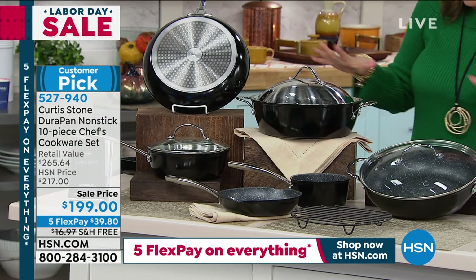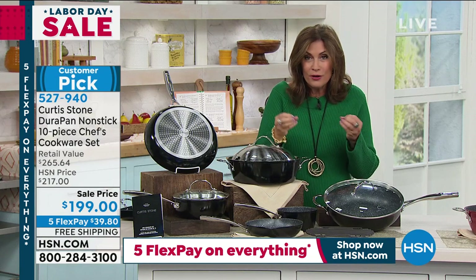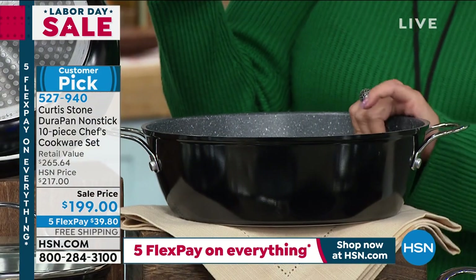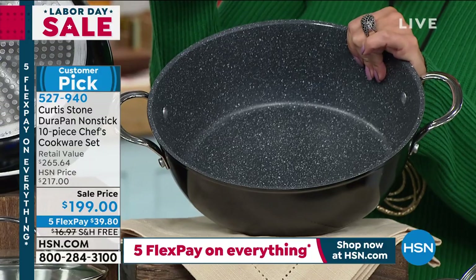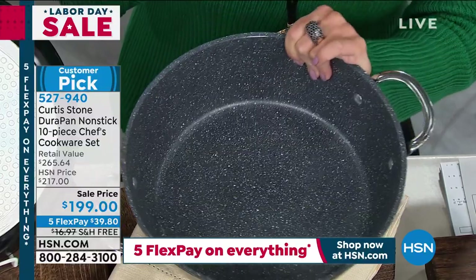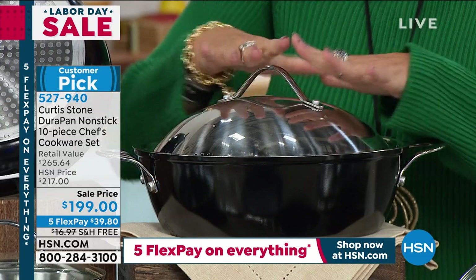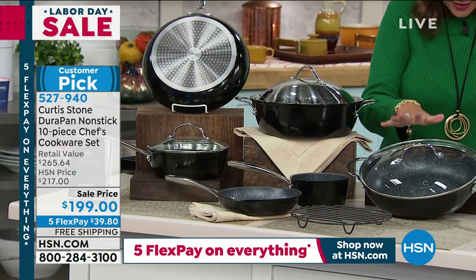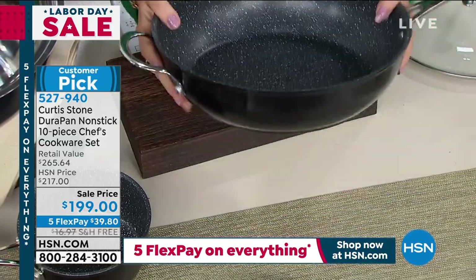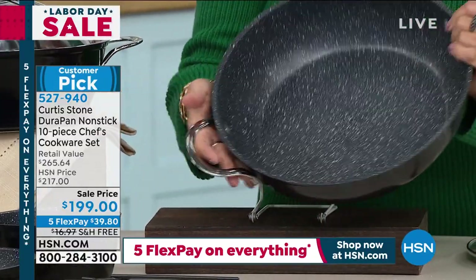Now we get into the pieces I'm really excited about, because as we head into the holidays and you want to start cooking bigger meals — look what you get. This is your voilà moment. You're going to get your Dutch oven right here — five quarts — so you're going to be able to make your pastas, braise a pork roast, whatever it might be. And look at the beautiful stainless steel domed lid. Then we're also giving you a four-quart sauté pan. Look at the depth of that pan — absolutely beautifully done, with a helper handle included.